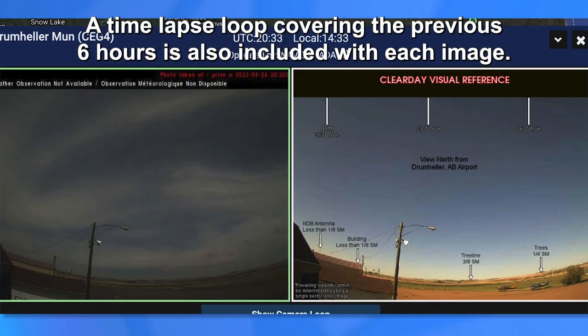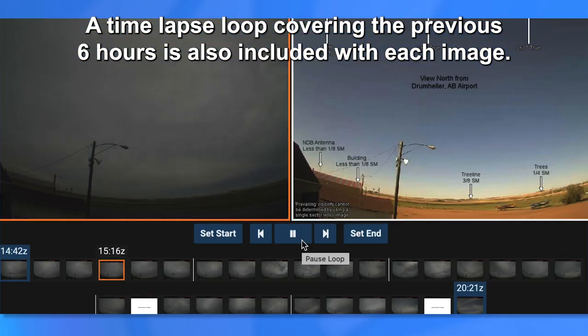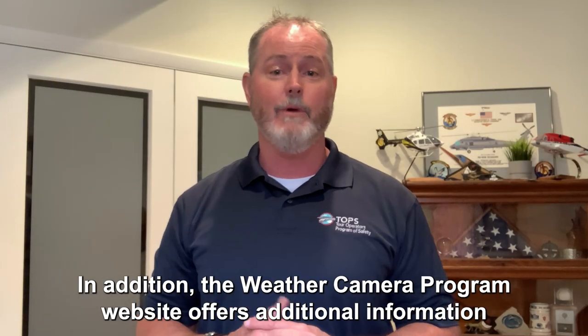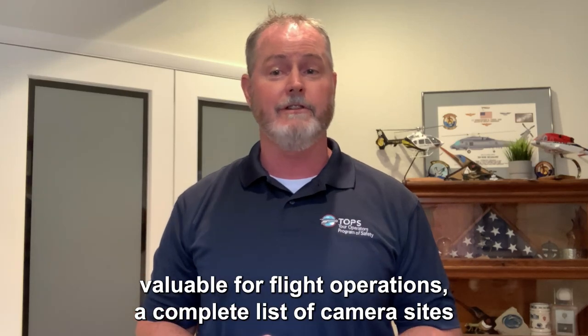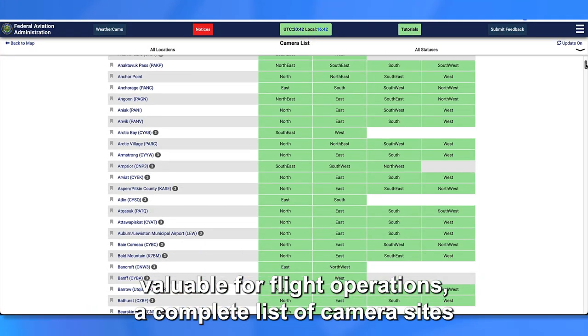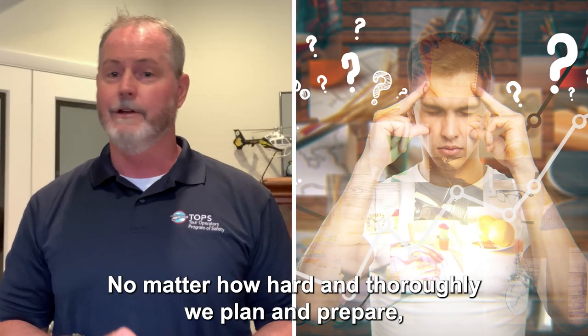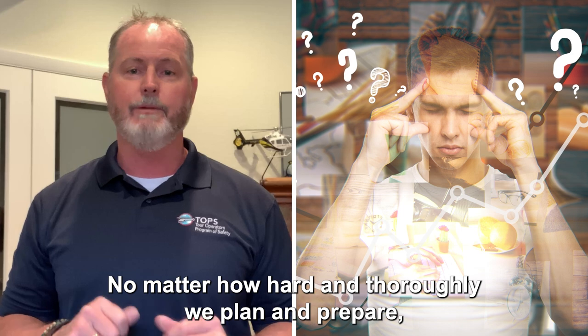A time-lapse loop covering the previous six hours is also included with each image. In addition, the weather camera program website offers additional information valuable for flight operations, a complete list of camera sites, and instructions and tutorials on how to use the site.